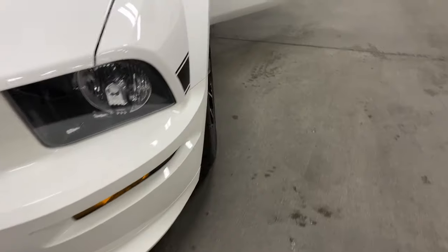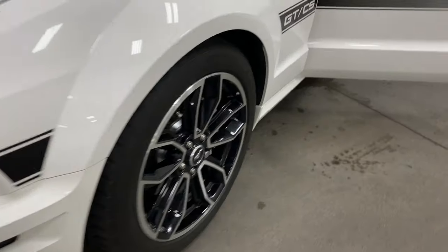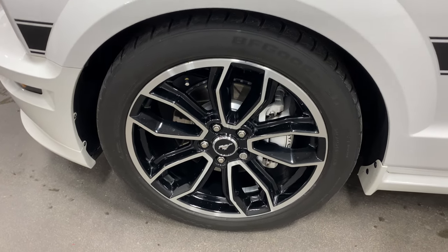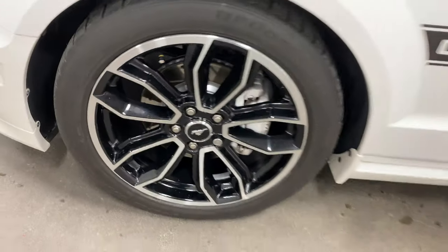The front bumper looks in fantastic condition. It's got blue lights and fog lights. Here's the other 19-inch front tire — no curb rash, no issues. Nicely cleaned and balanced with painted rotors and painted calipers that are cross drilled and slotted.